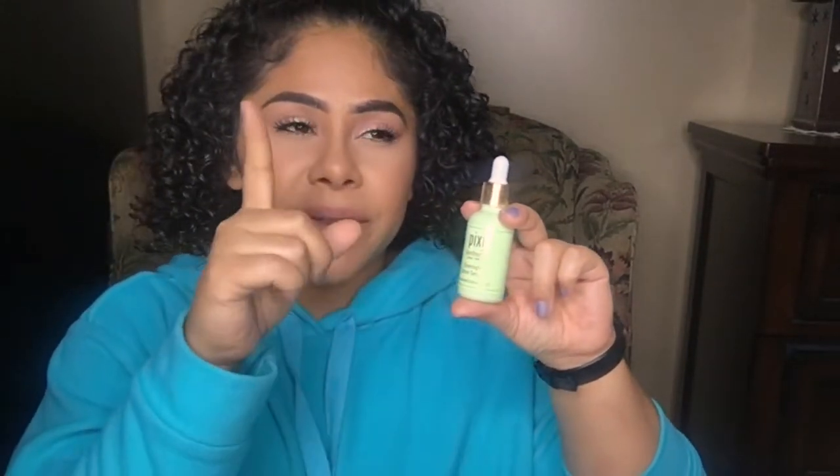I ended up buying some vitamin C droplets that I'm trying instead, but I'll let you know what I think about them when I finish those up. These work great in conjunction with their argan oil mist.